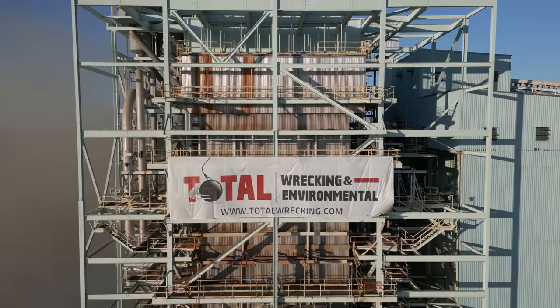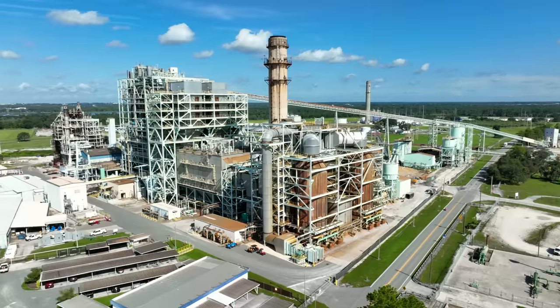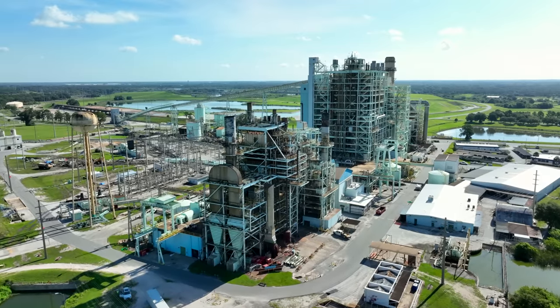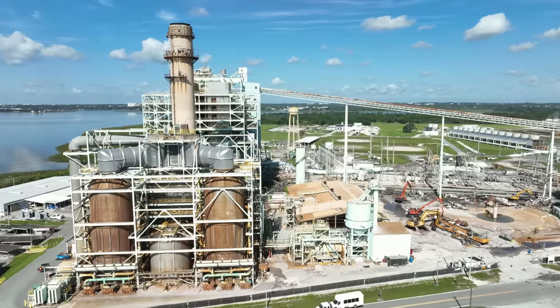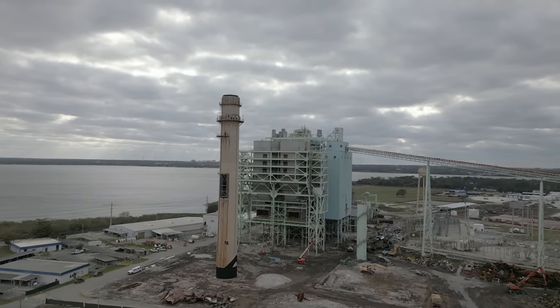We're out here with Total Wrecking because they want us to fly our FPV drones during an implosion. Total Wrecking is handling the demolition and clearing of this old coal power plant. I came out here when they began the job a few months ago to take a look at what the site looked like. It was filled with buildings and structures, really dense. They've cleared out so much of it, made some room. The implosion is going down.